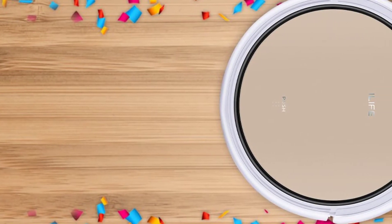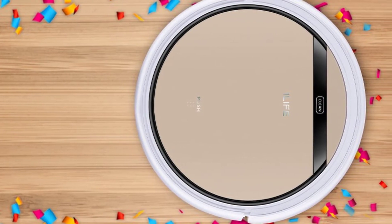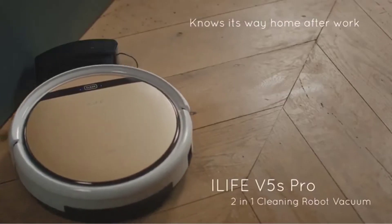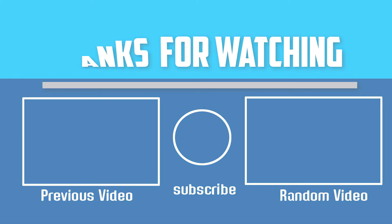Front obstacle sensors with a TPU bumper let the V5s Pro avoid barriers and protect your furniture. A suite of cliff sensors keeps the robot from falling off stairs, with a barrier cross height of 10mm max and climbing angle of 15 degrees max. It automatically docks and recharges, always ready to clean. Thanks for watching — if you liked this video, please like, comment, and subscribe. Leave any product questions in the comments below and I'll get back to you as soon as possible.